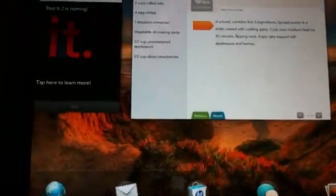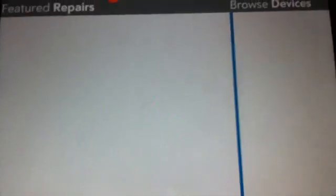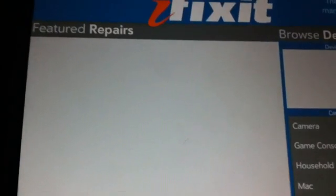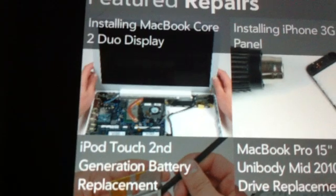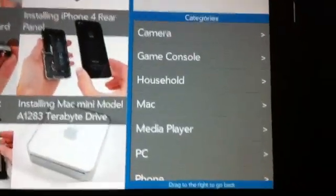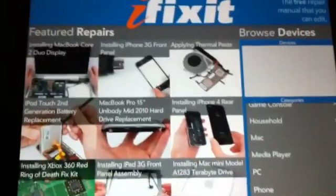The last app is iFixit. This is the app where, if you want to fix something on your own — do it yourself — it has a lot of devices and items featured. So let's say you have a MacBook and want to change the display, or you want to fix your iPhone — you can search for that stuff. You should get this app and it's free.